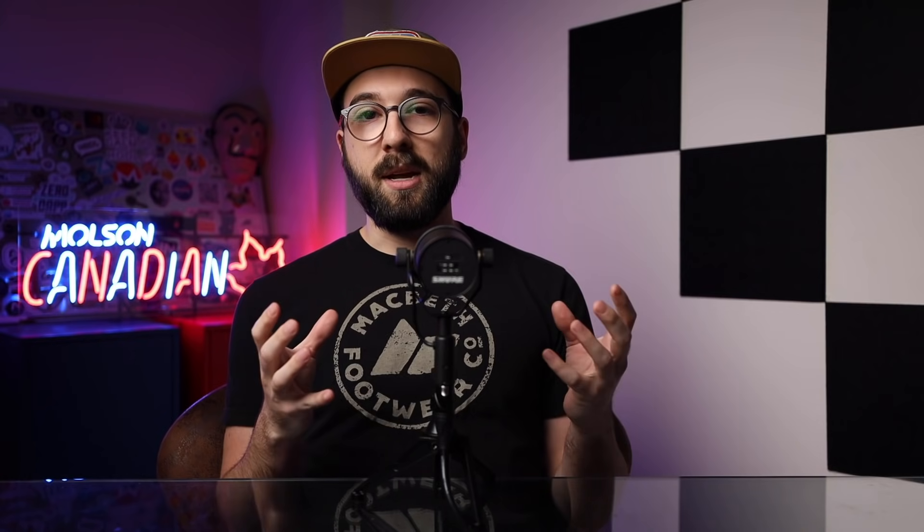The best part with the pricing of Surfshark is that it is truly unlimited. So for $2 a month, you can get Surfshark VPN on all of your devices, on all of your platforms — even your entire family — for that one $2 a month plan.